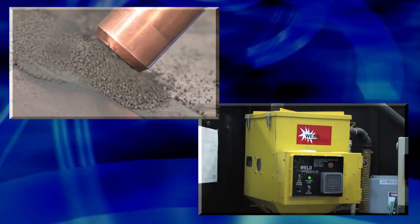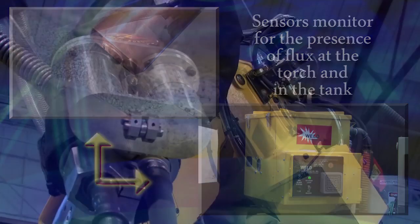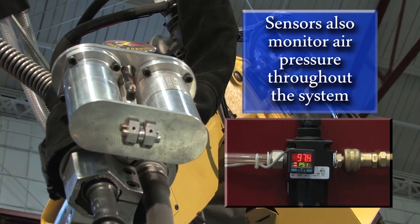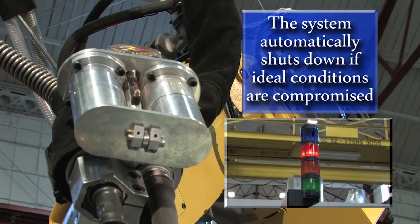On-board sensors monitor for the presence of flux at the torch and in the tank. Sensors also monitor air pressure in the flux tank and throughout the entire system. The system will automatically shut down if ideal conditions are compromised to ensure weld quality.